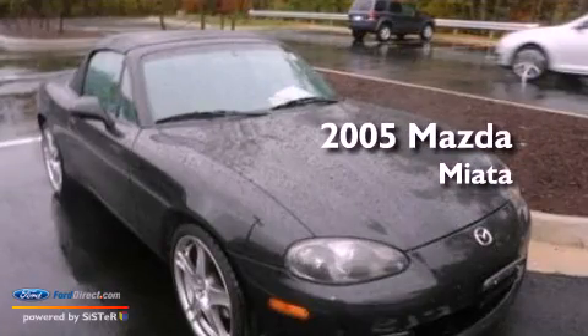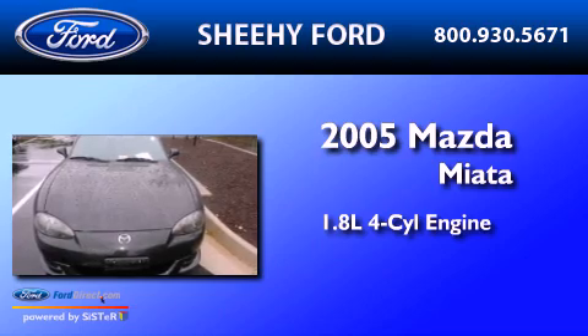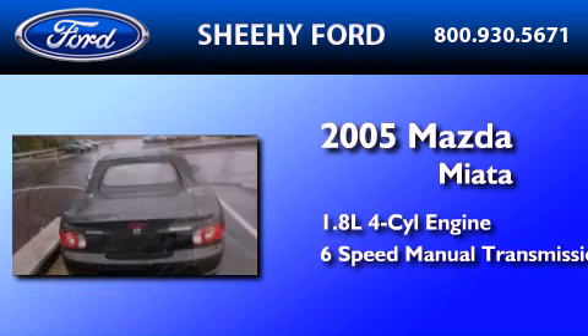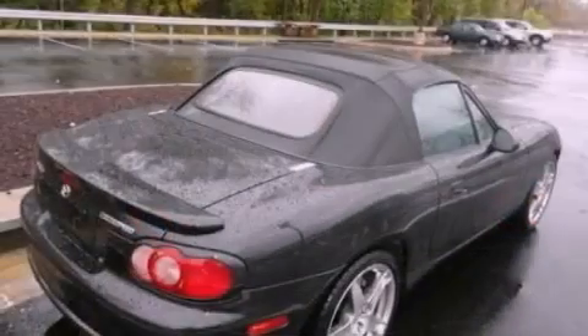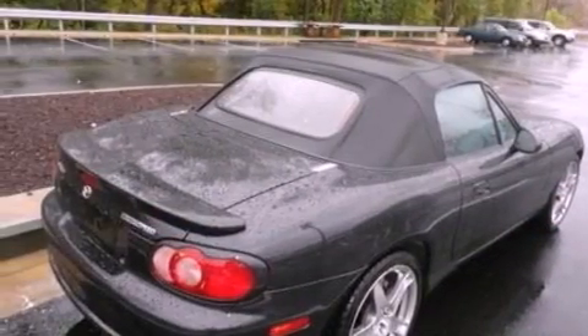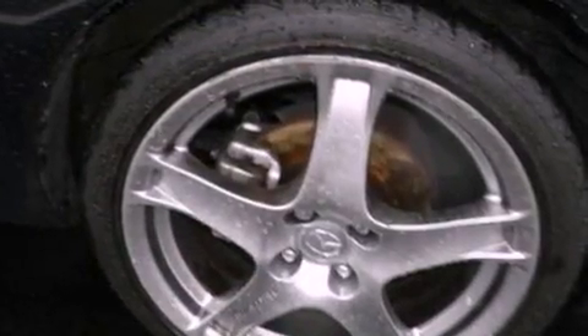This is a 2005 Mazda Miata. It features a 1.8-liter four-cylinder engine and a six-speed manual transmission. Its top features include a double wishbone independent front suspension, an intercooled turbocharger, a sport suspension, and aluminum wheels.